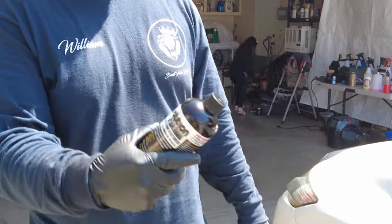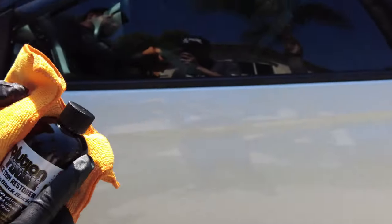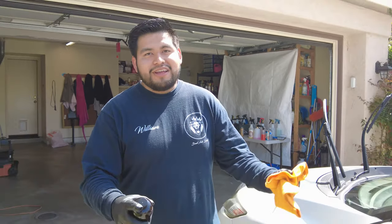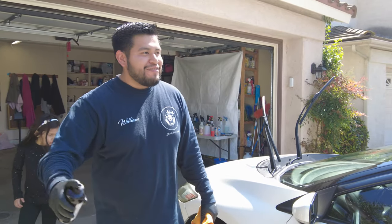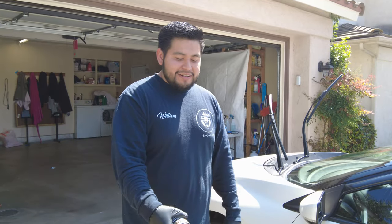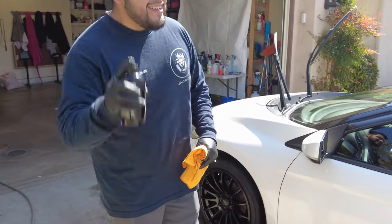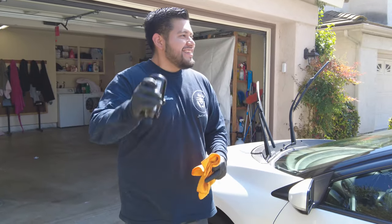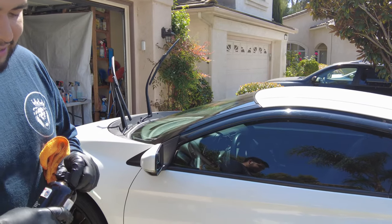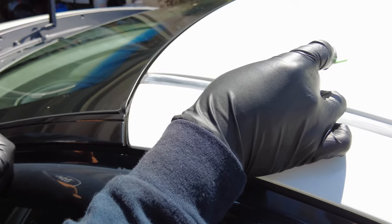He's using Solution Finish black trim restorer. He loves it because other products from Walmart and similar stores only last one or two washes before the restoration is gone - one pressure wash and it's already faded. This product is different. You have to shake it vigorously - if you don't shake it it won't work. Then he's going to apply it.